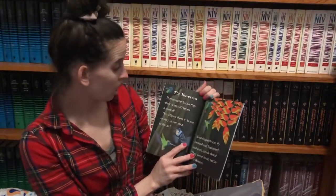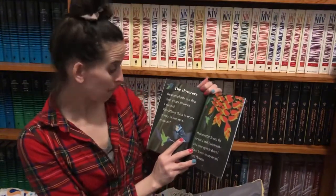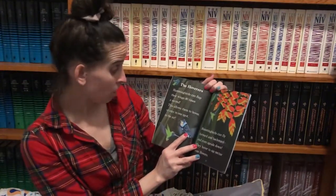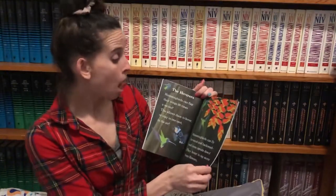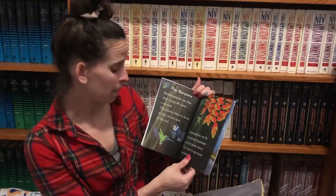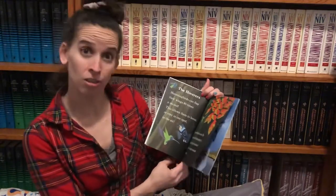The hoverers. Hummingbirds can flap their wings 80 times a second. This allows them to hover, or stay in one spot in the air. Hummingbirds can fly forward and backwards and even upside down. They hover to sip nectar from flowers.